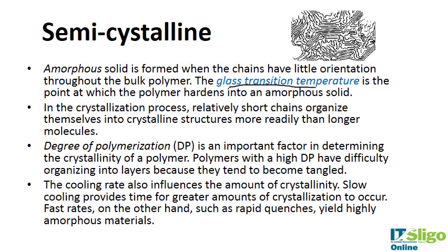The glass transition temperature is an important concept — it is the point at which the polymer hardens into an amorphous solid. In the crystallization process, relatively short chains organize themselves into a crystalline structure more readily than long molecules. The degree of polymerization is an important factor: polymers with a high degree of polymerization have difficulty organizing into layers because they tend to become tangled, while a low degree of polymerization allows easy organization. Therefore, higher degree of polymerization yields a more amorphous polymer.